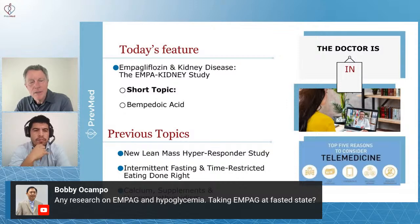The empagliflozin and the other gliflozins are all extremely low risk for hypoglycemia. And why? Because of that mechanism. Once you understand that mechanism, you can understand why. These are very effective drugs for diabetes, but unlike insulin, which is a huge risk for hypoglycemia, there's little to no risk for empagliflozin.